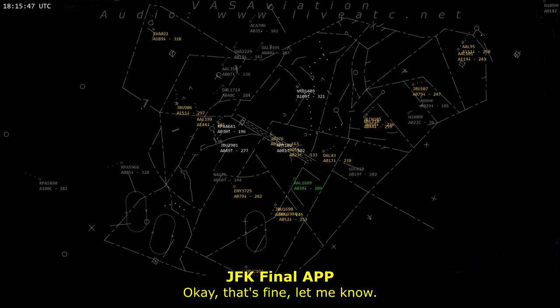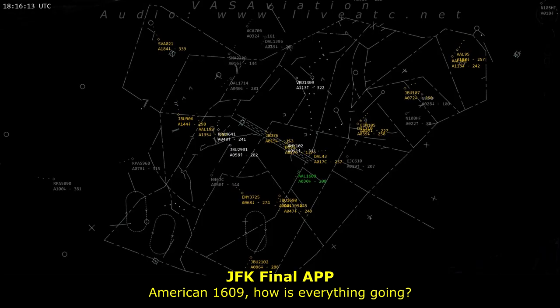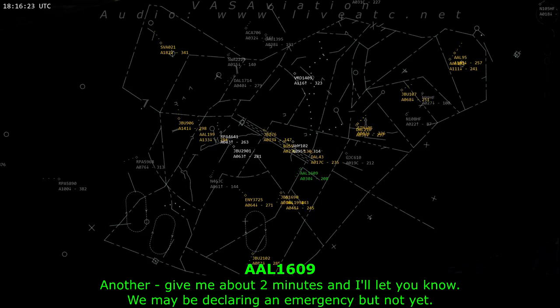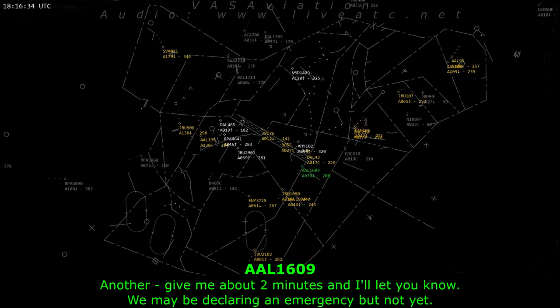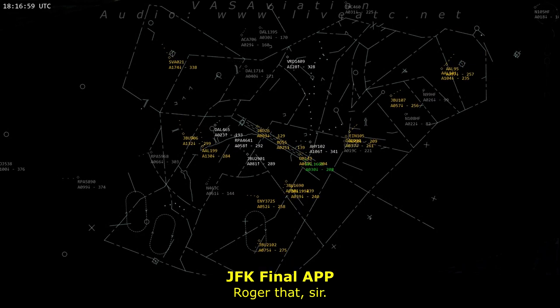Approach, American 1609, that's fine, let me know. American 1609, how's everything going? Give me about two minutes to let you know. We may be declaring an emergency, but not yet. Roger that, sir.